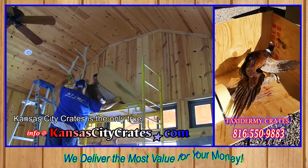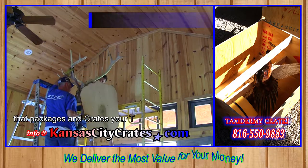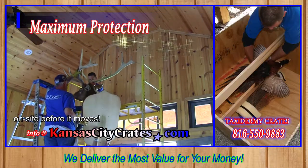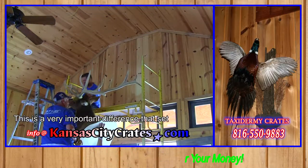Kansas City Crates is the only true on-site crate service in Kansas City that packages and crates your taxidermy on-site before it moves. This is a very important difference that sets us apart.